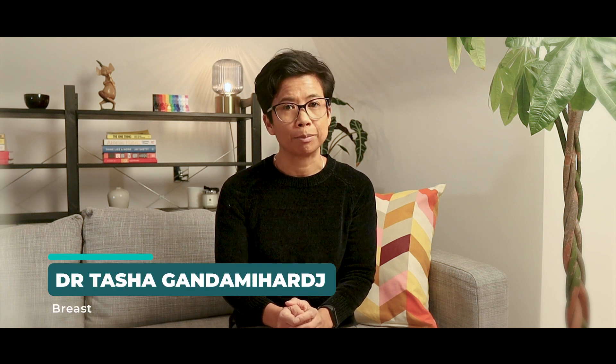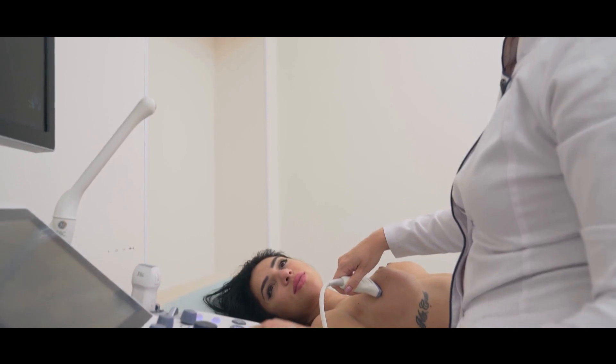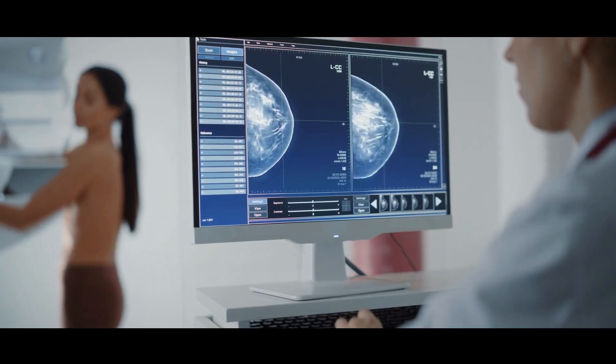If you find something in your breast, it is likely you would be recommended to come to the breast clinic for assessment and see a doctor. In the clinic, you should get what is called a triple assessment. This involves you getting examined by a doctor and then, if needed, getting scans — either an ultrasound scan, a mammogram, or both.